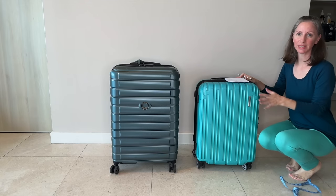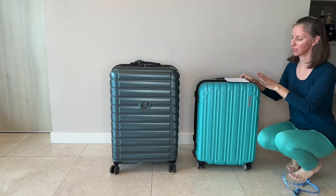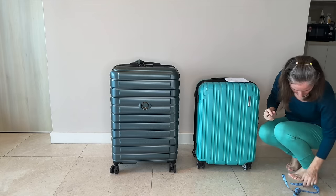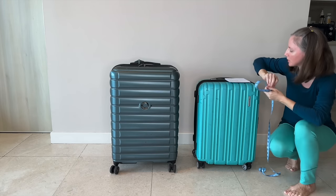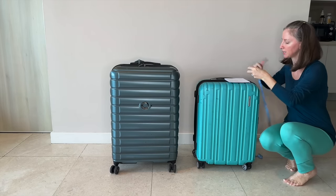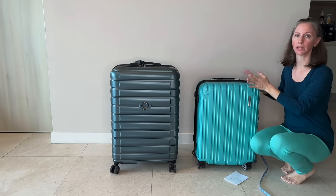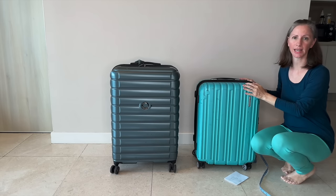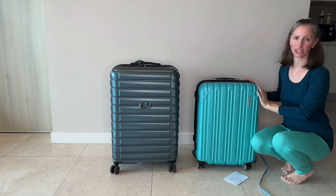A medium size suitcase is preferred for Japan travel — somewhere between 24 and 26 inches. A 25-inch suitcase measuring about 64, 42, and 26 centimeters totals 132 centimeters. So both a 29-inch and a 25-inch suitcase could be brought onto the Shinkansen without counting as oversized baggage and without needing a special reservation — just keep them each within 30 kg.